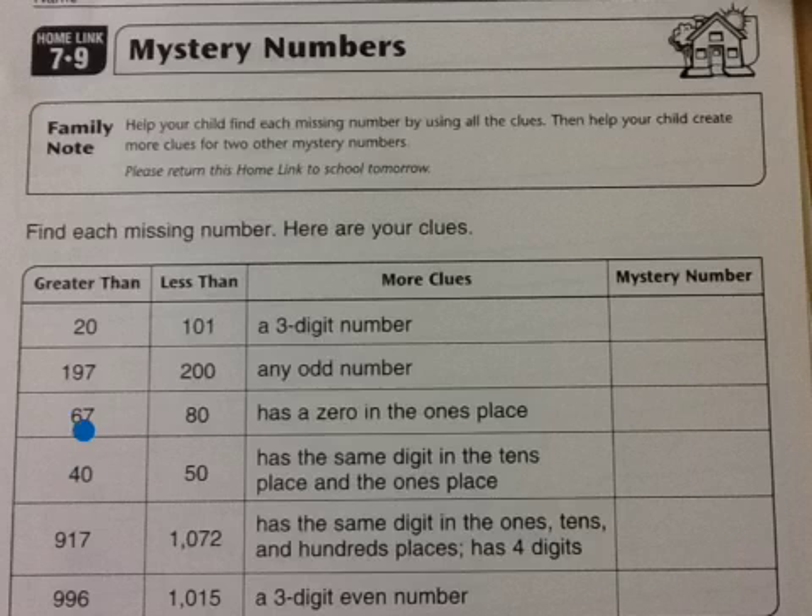The puzzle gives us a range of where the number is — it's greater than one column and less than another column. Then there's a clue. The first clue is that it's a 3-digit number, so we know it has 3 digits, and it's greater than 20 and less than 101.